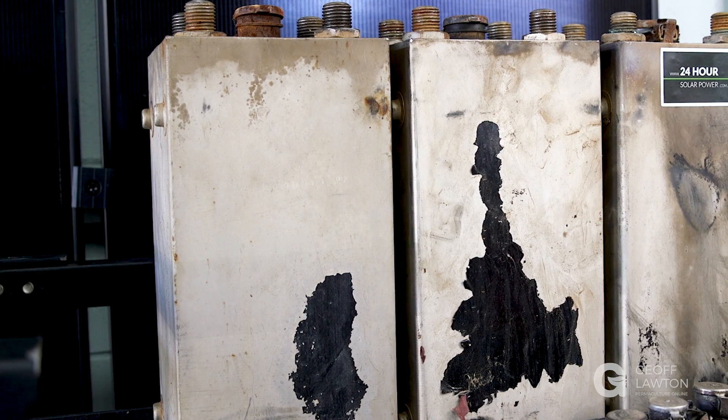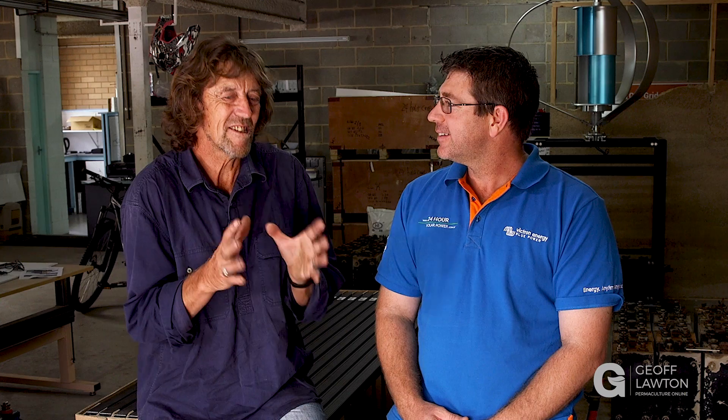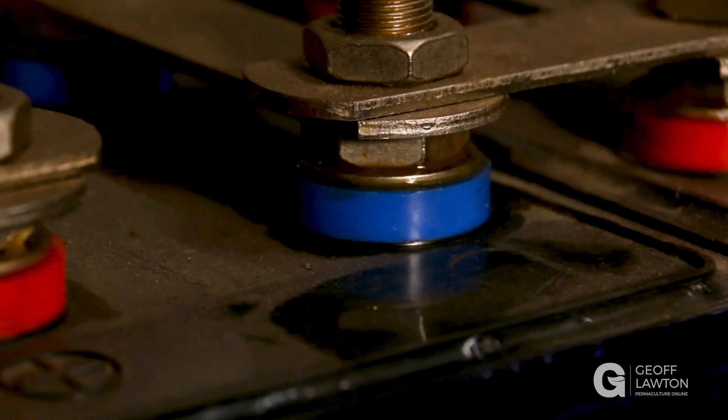But for stationary use — in a house or a building — the embodied energy outmatches lithium by hundreds of times. There's no comparison. These are 70 years old and we haven't had one die yet in five years. This is the battery that if you're really trying to be ethical and have extended embodied energy in a product, this is the battery we should all be looking at. It's the battery with the lowest embodied energy and that longevity — you can't beat it.